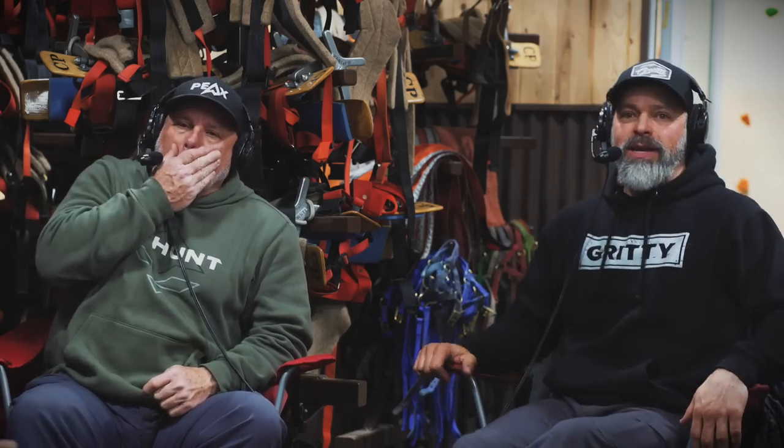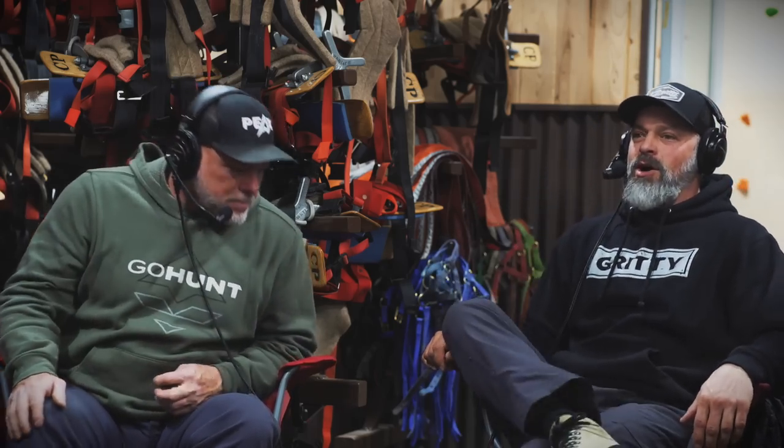Welcome to the Gritty Podcast. I am your host Brian Call, joined by co-host Brad Hunt. We're here with Mark Livesay from Treeline Academy and Treeline Pursuits, and Bo Baity with Wilderness Ridge Trail Llamas. Today we're going to talk about a shelter that Bo has developed — it's a wall tent.